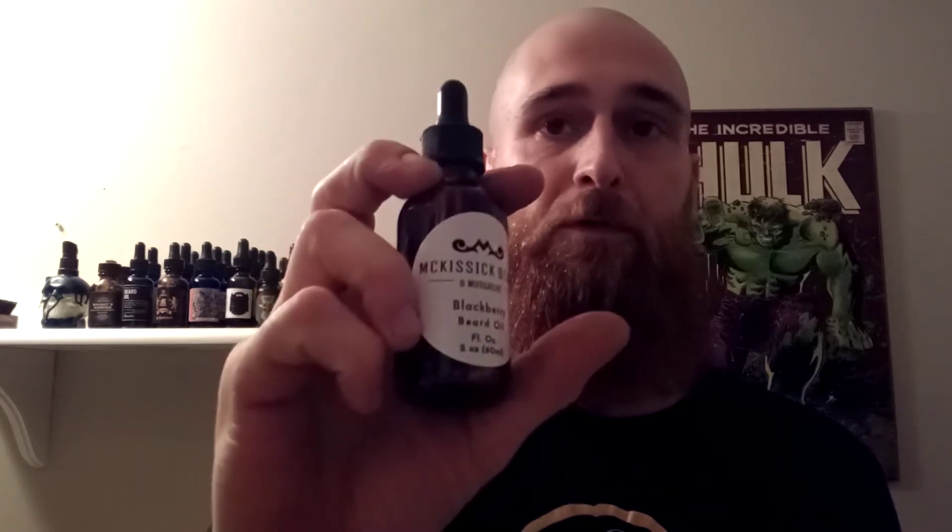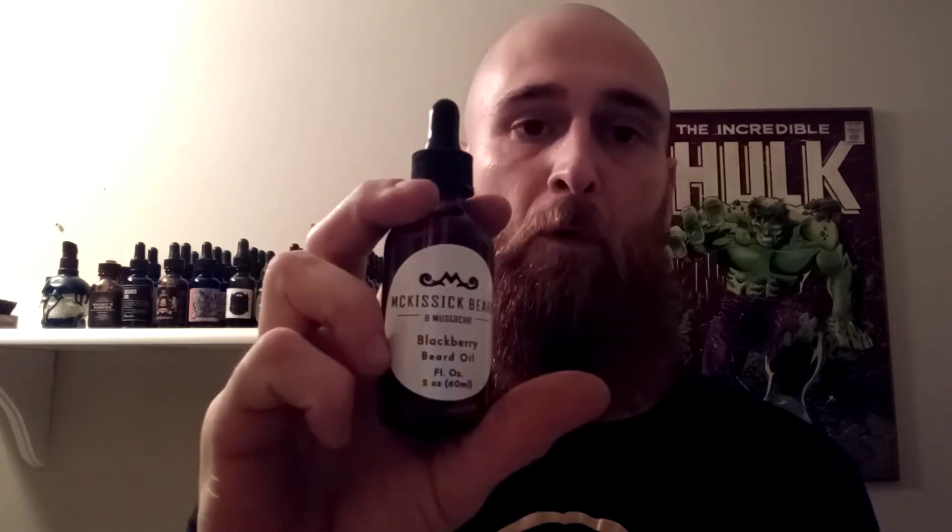McKissick Beard and Mustache — two fluid ounce oils. They are $15.99 for an oil, $15.99 for a butter, $15.99 for a balm. Straight across the board, it's an average price — you cannot go wrong with that. For any combo of oil and butter or oil and balm, it is $27.99. And if you want an oil, butter, and a balm, it is $39.99 for the whole set, which is a really great price in my opinion.